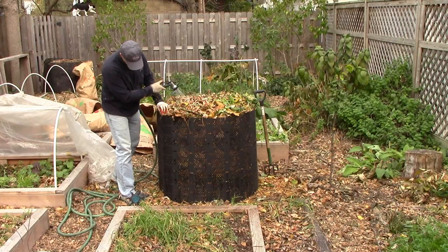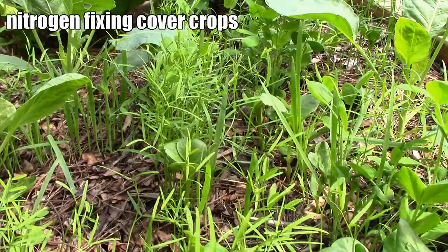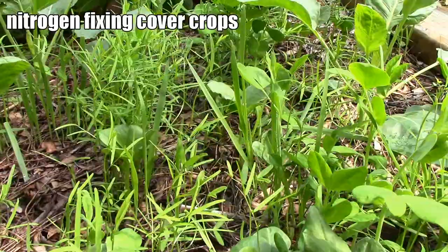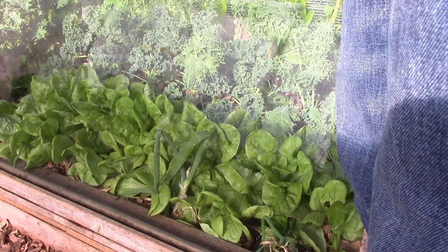Vegan organic gardening is very similar to organic gardening. Compost, organic mulch, green manures, and cover crops are used to increase soil fertility, and synthetic fertilizers and synthetic pesticides are not used. But they differ in one very important way. In order to avoid exploiting or harming animals, vegan organic gardeners don't use animal products, and they don't use domesticated animals in the garden.